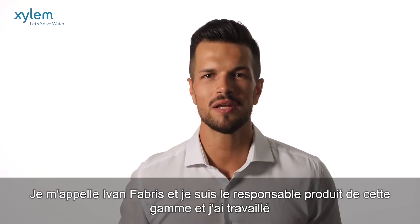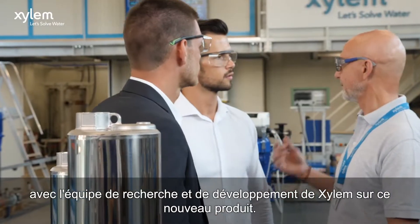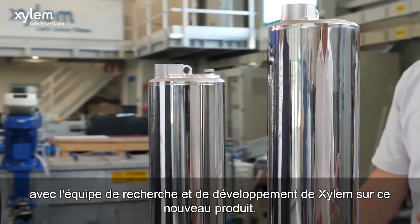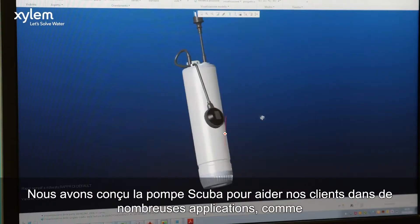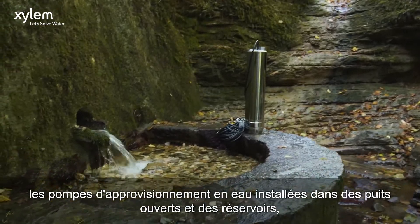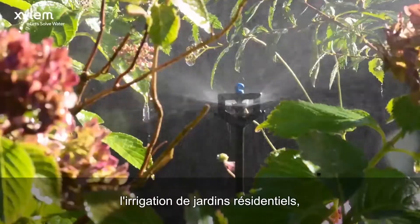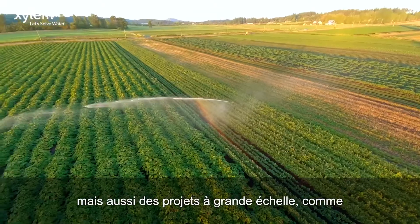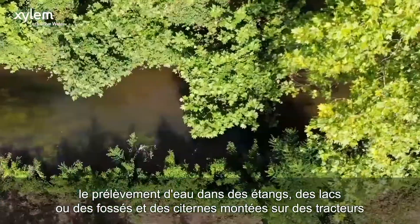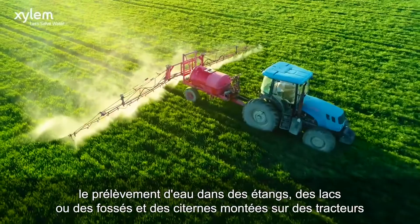My name is Ivan Fabris, and I'm the product manager who worked closely with the Xylem research and development team on this new project. We have designed SCUBA to help our customers across a wide range of applications, such as water supply pumps installed in open wells and reservoirs, irrigation in residential gardens, and also large-scale projects, including sourcing water from ponds, lakes, or ditches, and tractor-mounted cisterns.